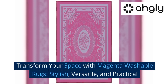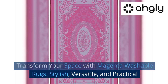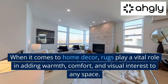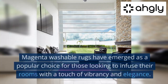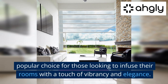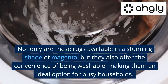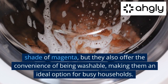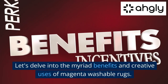Transform your space with magenta washable rugs — stylish, versatile, and practical. When it comes to home decor, rugs play a vital role in adding warmth, comfort, and visual interest to any space. Magenta washable rugs have emerged as a popular choice for those looking to infuse their rooms with a touch of vibrancy and elegance, and they offer the convenience of being washable, making them ideal for busy households.